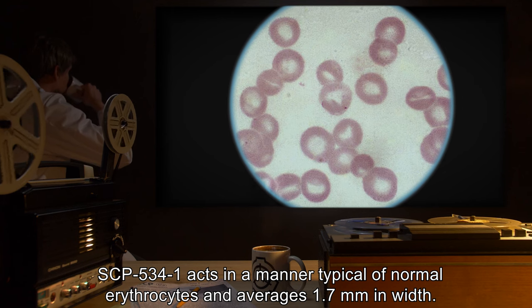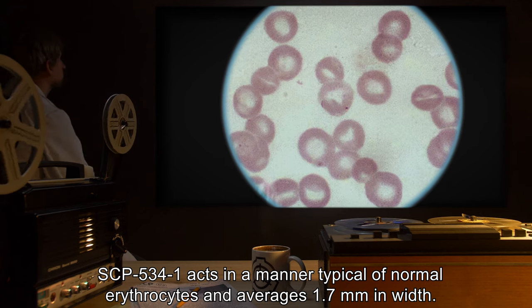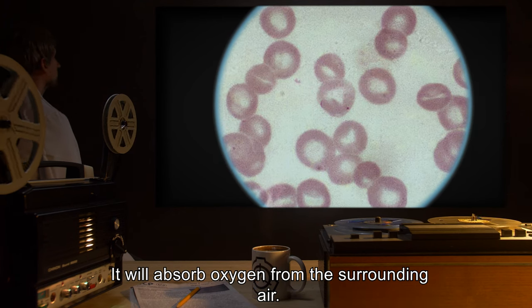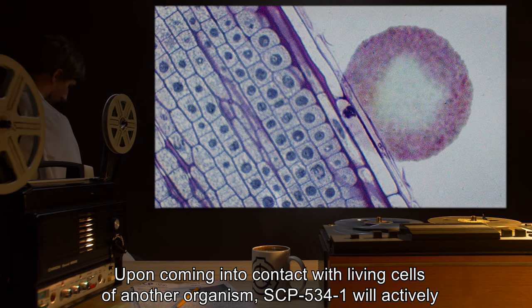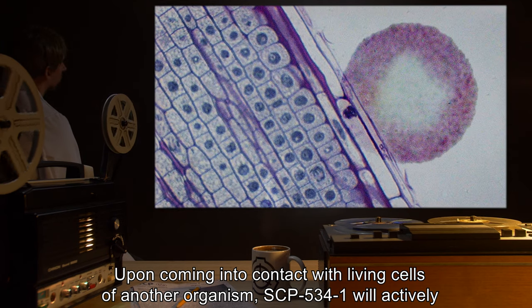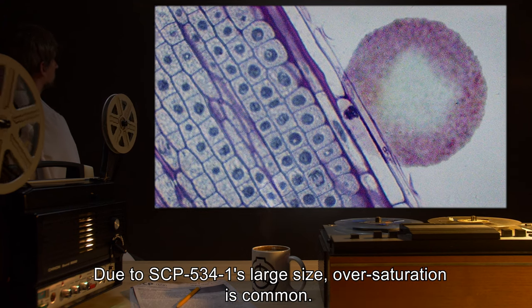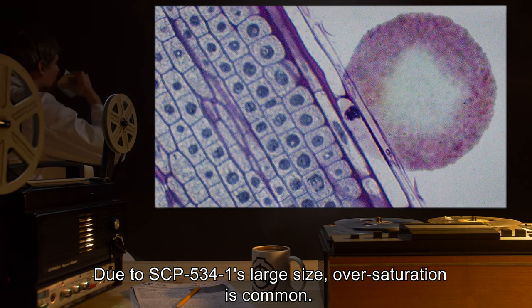SCP-534-1 acts in a manner typical of normal erythrocytes, and averages 1.7 millimeters in width. It will absorb oxygen from the surrounding air. Upon coming into contact with living cells of another organism, SCP-534-1 will actively diffuse oxygen into the organism. Due to SCP-534-1's large size, oversaturation is common.